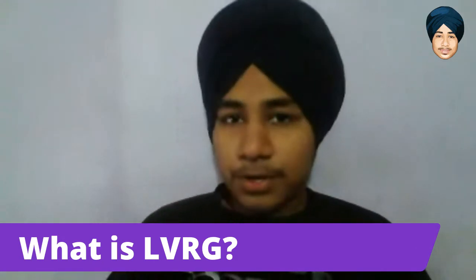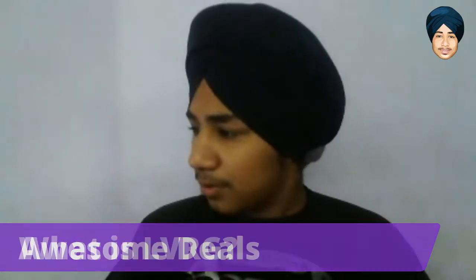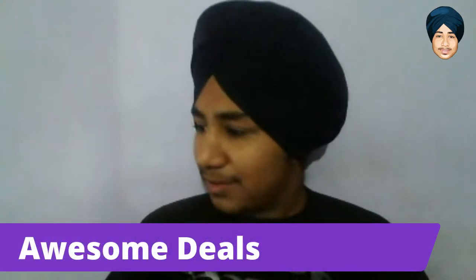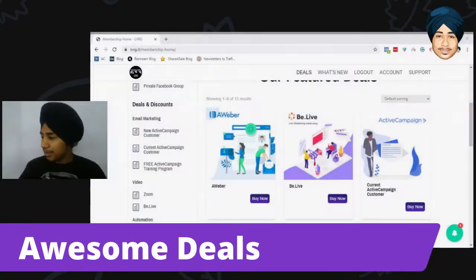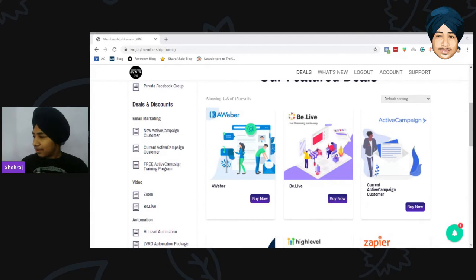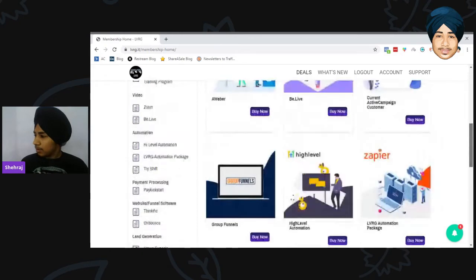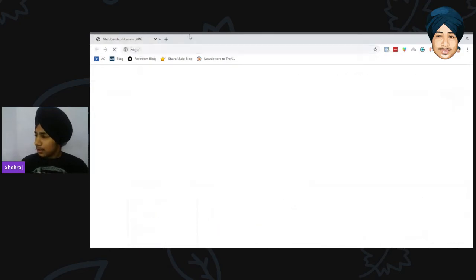In this video I will be reviewing LVRG, so let's start. Why I love LVRG — they give some awesome deals. Let me dive into the dashboard. Inside the dashboard we have BeLive, Active Campaign, Group Funnels, and more. The main deals are only three or four.